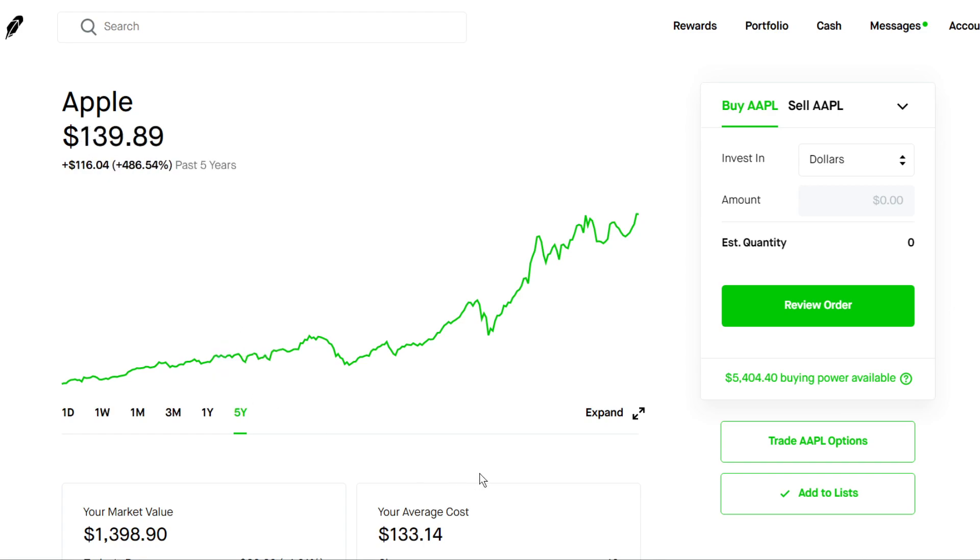Of course I always recommend ETFs in your long-term portfolios, but if you have enough in ETFs, Apple could be a good individual stock to add since they also pay out a quarterly dividend, which is a nice added bonus. That's about it for this video — if it helped in any way please leave a like, comment below if you want to see more good long-term picks, and subscribe if you're new to the channel. Thanks for watching.